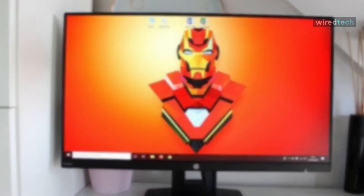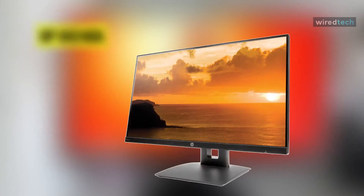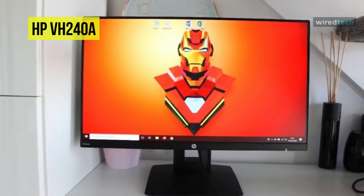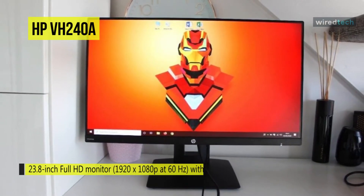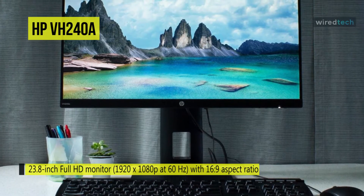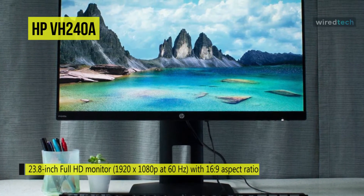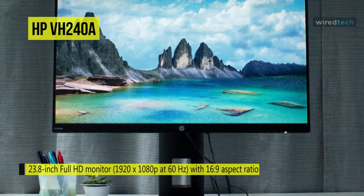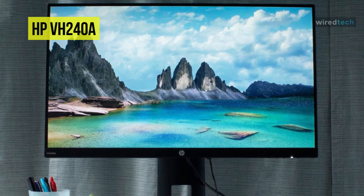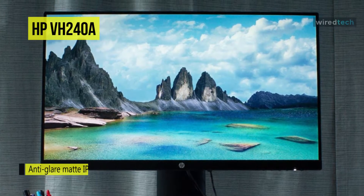Next is the HP VH240A. This HP VH240A is a 24-inch 1080p IPS monitor with a fully ergonomic stand. It's great for work, everyday use, and casual gaming, even though it lacks certain features available on similar budget models. Based on an IPS panel, it provides wide 178-degree viewing angles, as the picture won't shift in color and contrast when you look at it from skewed angles.